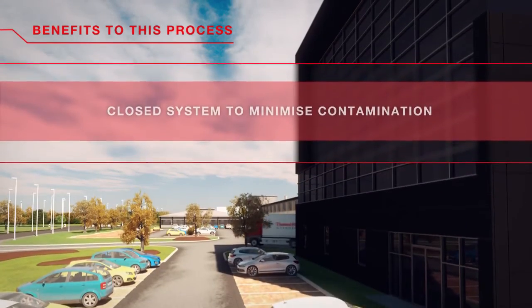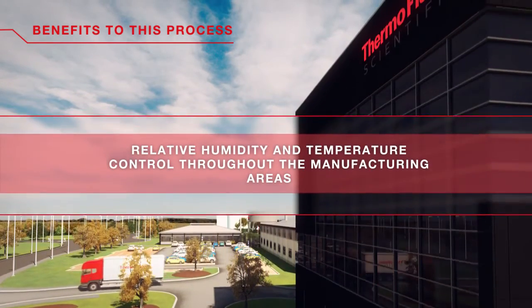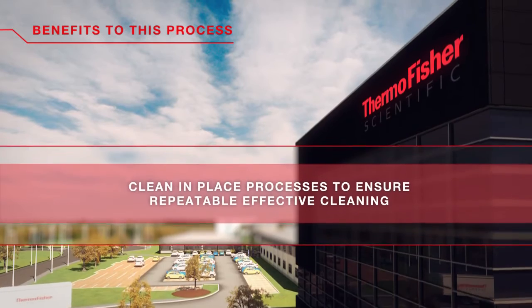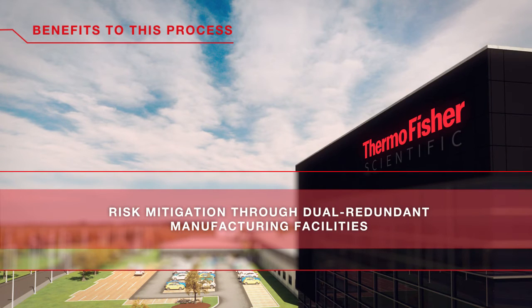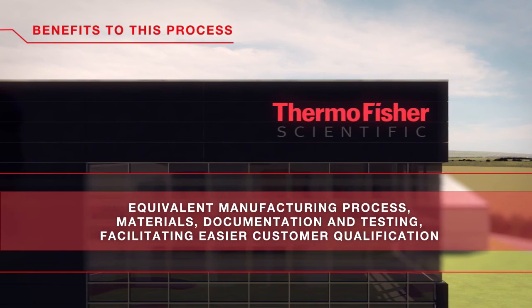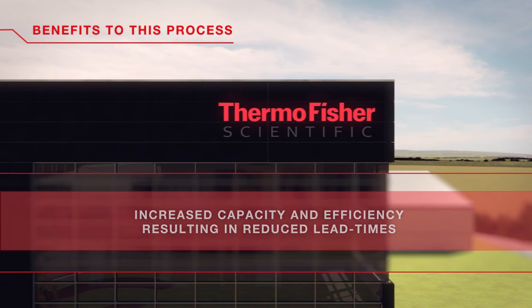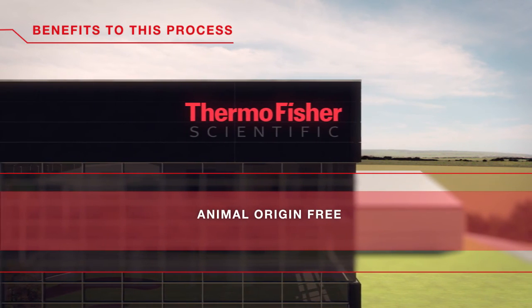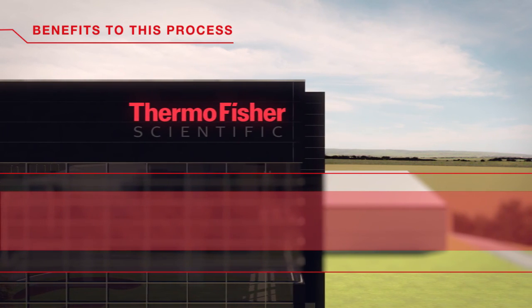In summary, our manufacturing process is a closed system to minimise contamination. We have relative humidity and temperature controlled throughout the manufacturing space. Our clean-in-place equipment will be validated to ensure effective product changeover. Most importantly, we have a second redundant facility to mitigate production risk to our global customer base. Our dual-facility harmonisation process will ensure equivalent manufacturing process, materials, documentation and testing, so we can ensure a seamless qualification process of our new facility. The increased capacity will result in lower lead times in the near future.